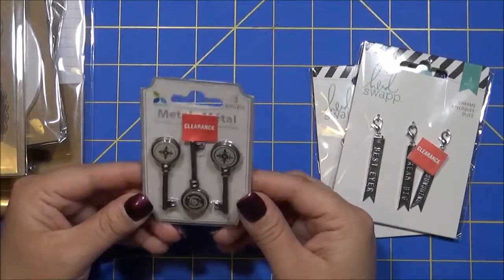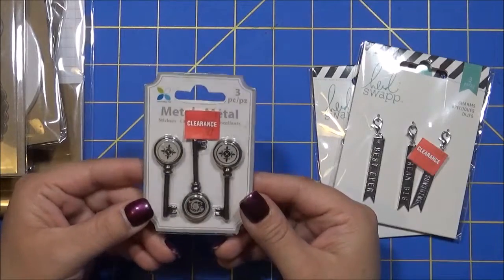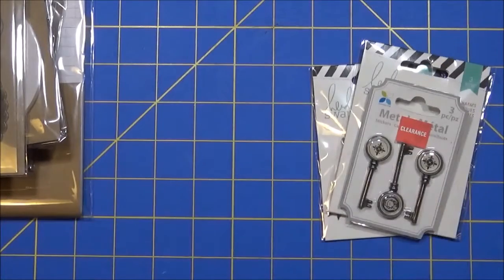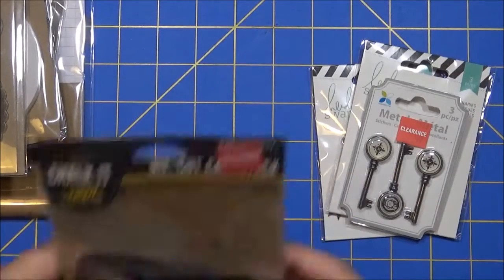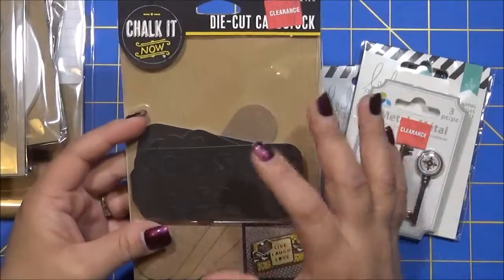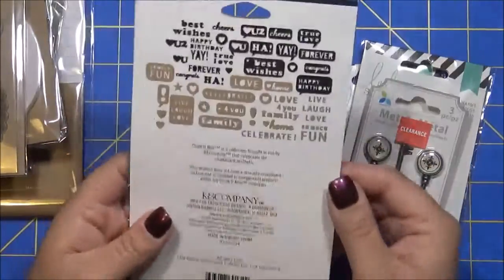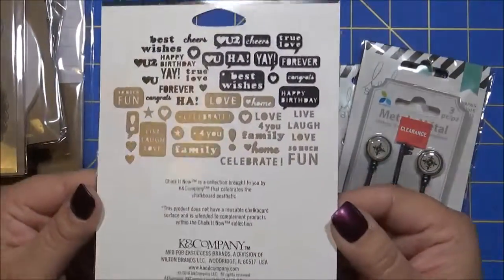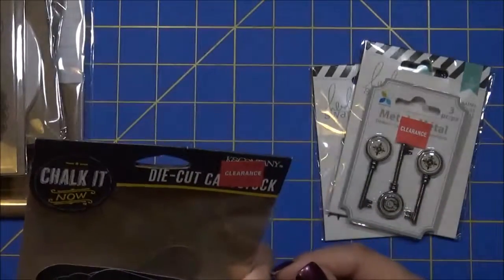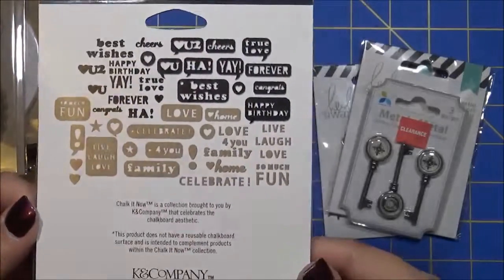Another thing I picked up were these right here, which are keys. These were also $1.97. I didn't see any other ones, otherwise I would have picked up some more because I really liked these. They also had the Chalk It Now brand - they had all sorts of stuff on that brand, but these were the only ones I liked. On the back and inside you get 126 pieces for $1.97.